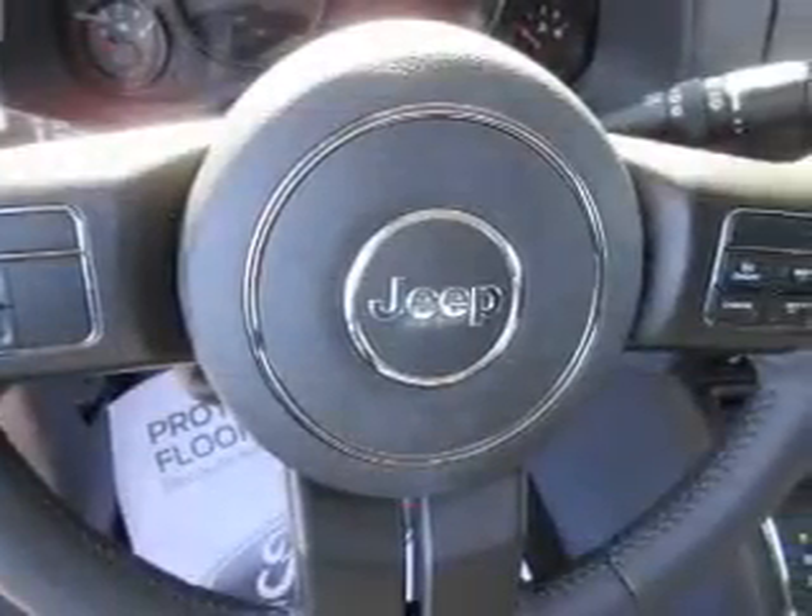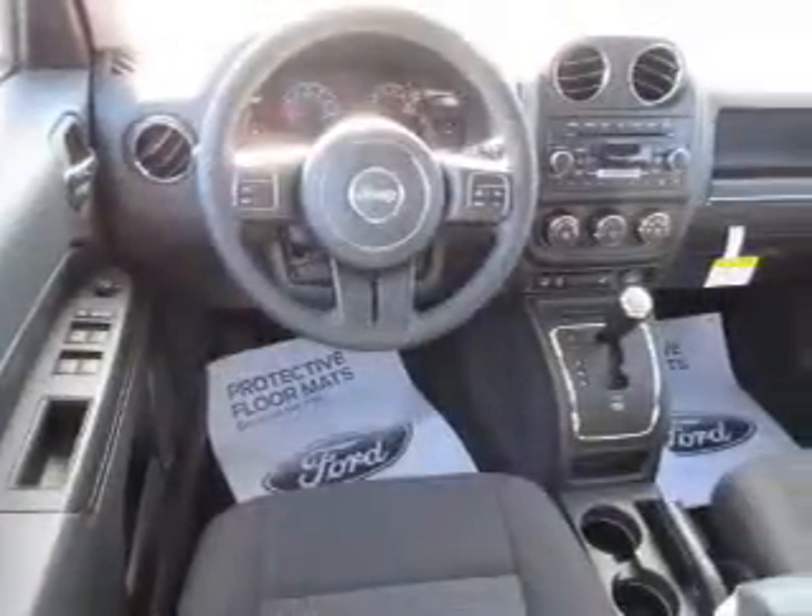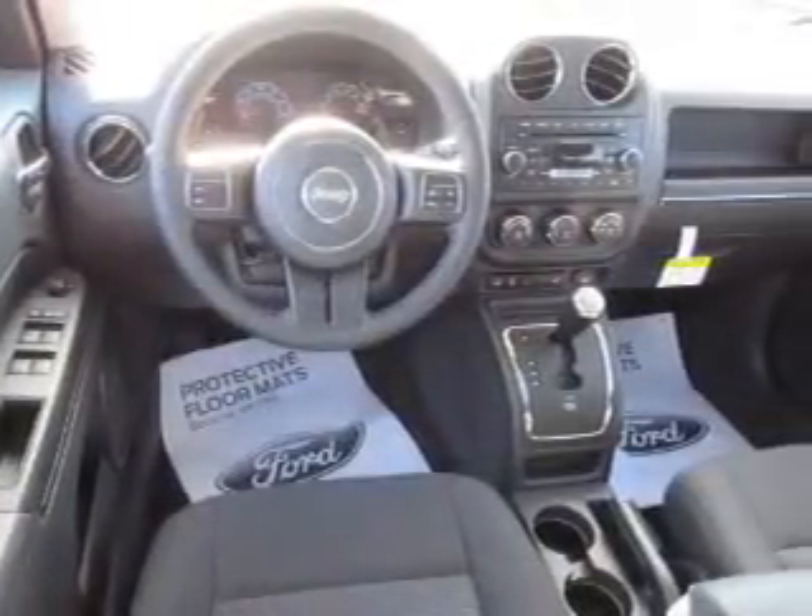Bluetooth connectivity, Sirius XM satellite radio, and auxiliary input, steering wheel controls, curtain head airbags, front airbags, side airbags, child safety locks, and iPod integration.